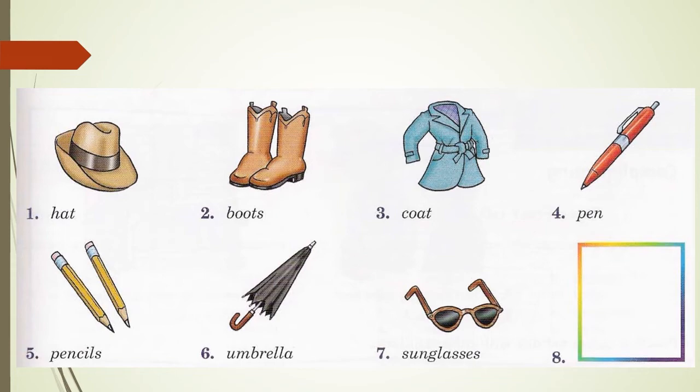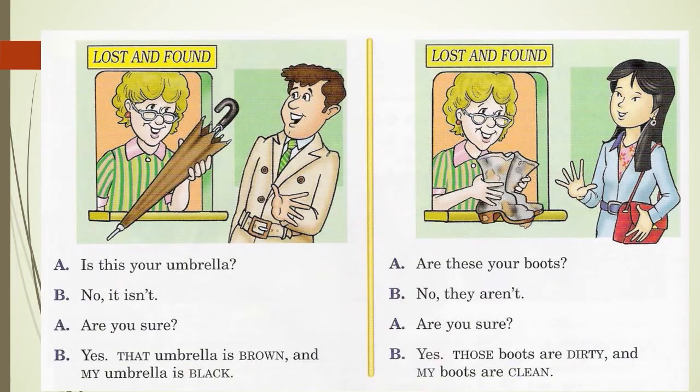That's the end of page 73. Page 74 is about lost and found, giving you another opportunity to practice this, that, these, and those. Lost and found can be found in places like university, shopping malls, subway stations — anywhere where there are lots of people who might lose something. The customer who lost something would go to the lost and found office and speak first.